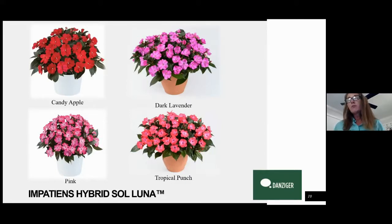These were selected for quart production — that's really where they're going to be ideal. They will fill a larger container, like a six-inch, really beautifully, and will continue to grow in the garden. For the first year we have Candy Apple, Dark Lavender, Tropical Punch, and Pink.